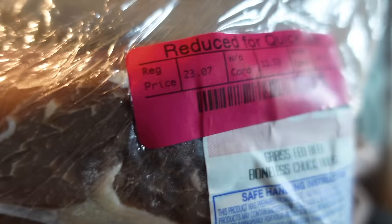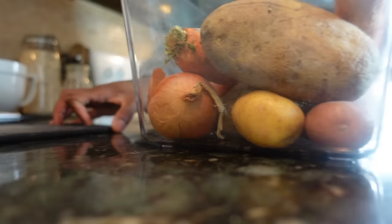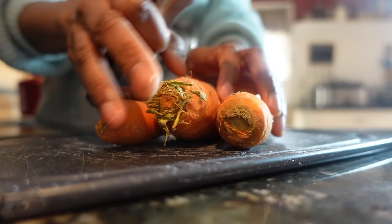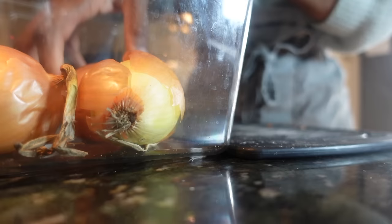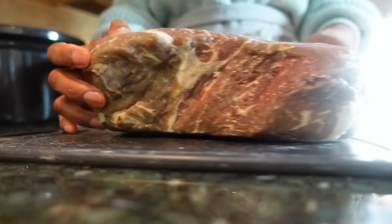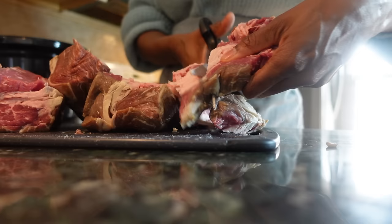I hit the jackpot! I found chuck roast that would have been $23.07, knocked down to $10.76. This was not a meal that I needed this week or had planned on, so I knew that this was going to be a freezer meal. And since I already have all the other seasonal fixings — things like carrots and potatoes and onions — this looks perfect to go ahead and use them up and make a hearty winter soup.